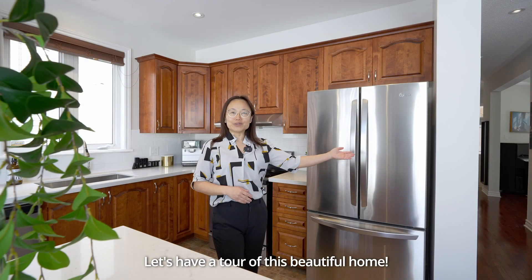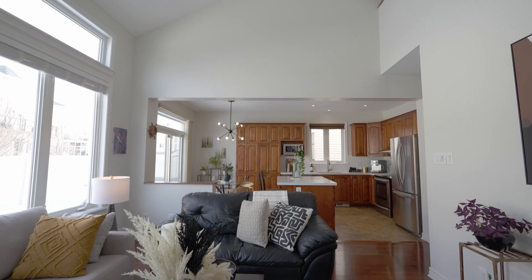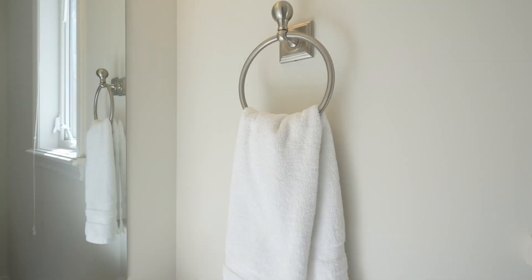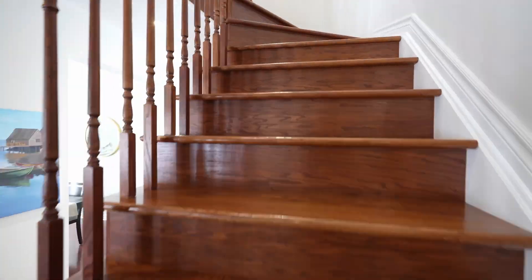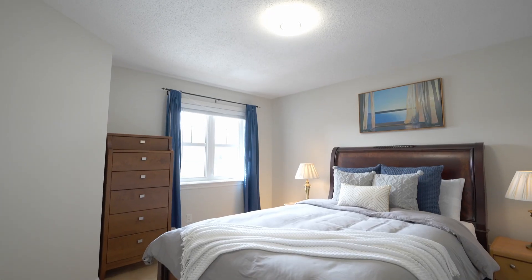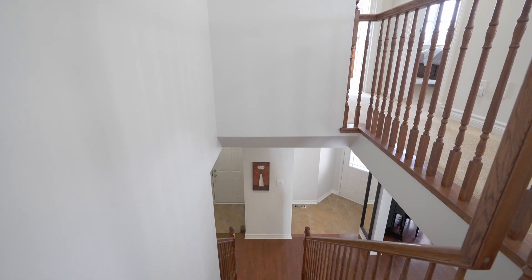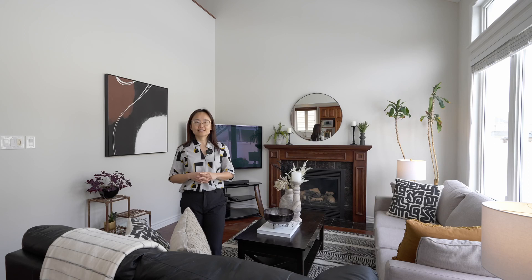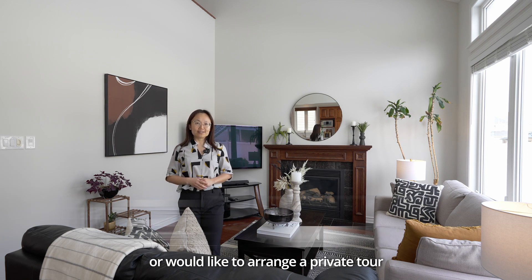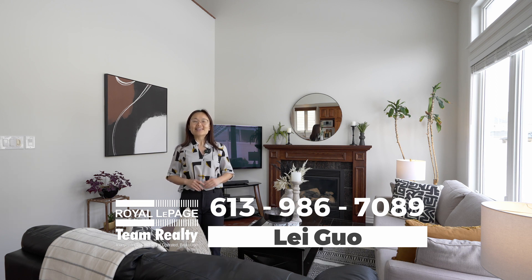Let's have a tour of this beautiful home. Thank you very much for watching. If you have any questions or would like to arrange a private tour, please feel free to contact me at 613-986-7089. See you next time.